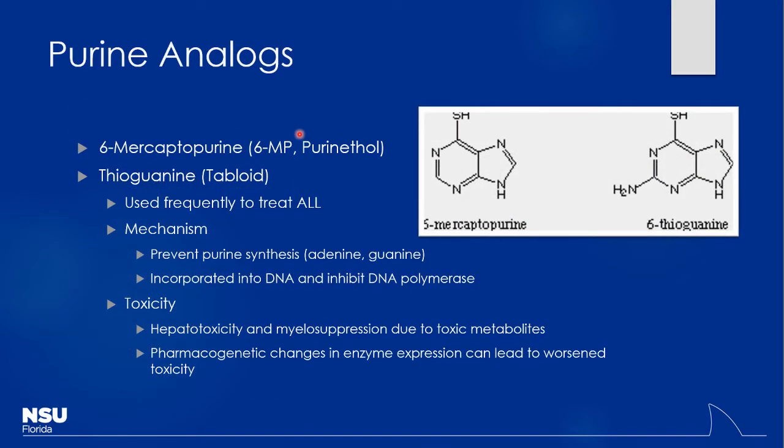Next are purine analogs, switching from pyrimidines. 6-mercaptopurine, or 6-MP, is a common one, along with thioguanine, which is very similar in structure. They substitute in for normal purine nucleotides added into DNA, affecting guanine and adenine most commonly. By getting incorporated into the DNA, they prevent further chain elongation — very similar to cytarabine. Some patients have a pharmacogenetic predisposition — a mutation that leads to worse toxicity. It's not commonly screened for, so you give the medication and see how they respond. If the response is poor, it may indicate that mutation, leading to dose adjustments or stopping the medication altogether.